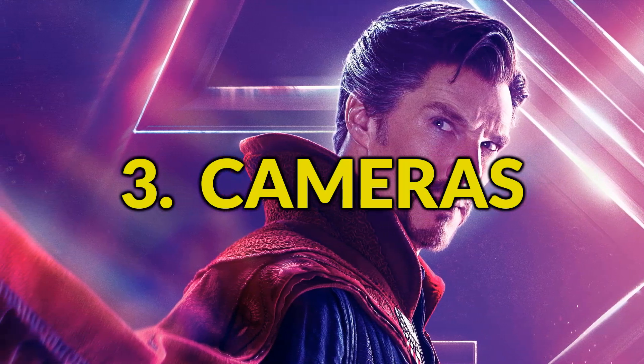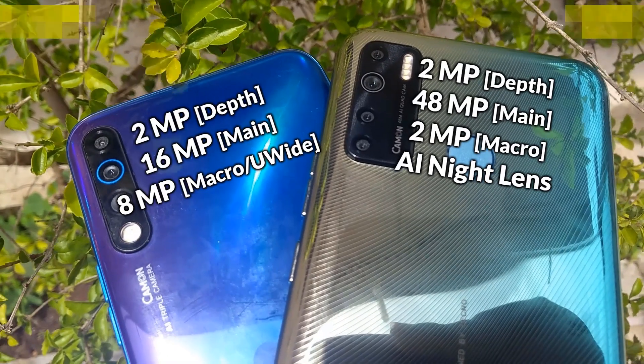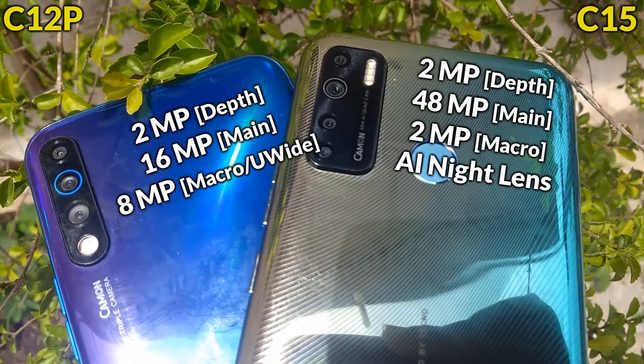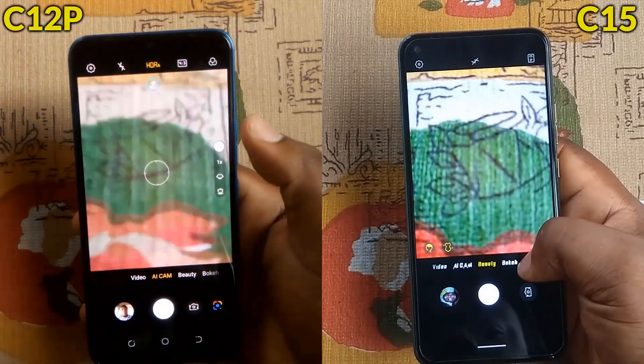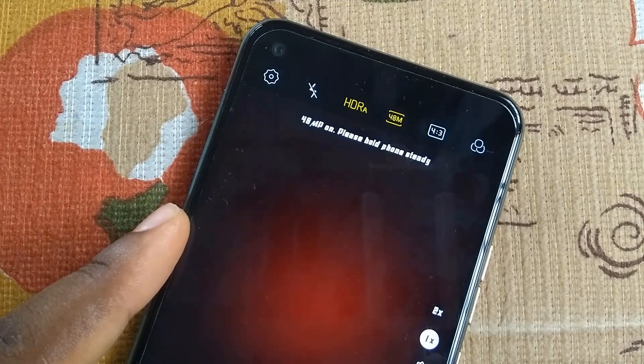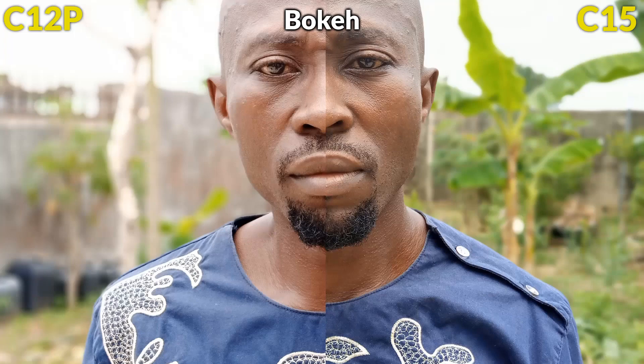Thirdly, the cameras. The major difference between both smartphones is in the rear cameras, where most upgrades were made. The Camon 12 Pro has a triple rear camera setup, while the Camon 15 has a quad camera setup but with no ultra-wide angle lens. The camera UI is similar except for the 48MP Ultra Clear Mode and Super Night Mode in the Camon 15. Photos appear raw and more true to life on the Camon 15, while the Camon 12 Pro overexposes and oversaturates colors, making images look less natural. Both do a good job in bokeh mode, but the Camon 15 keeps details and colors natural while the Camon 12 Pro adds an unnatural tone.